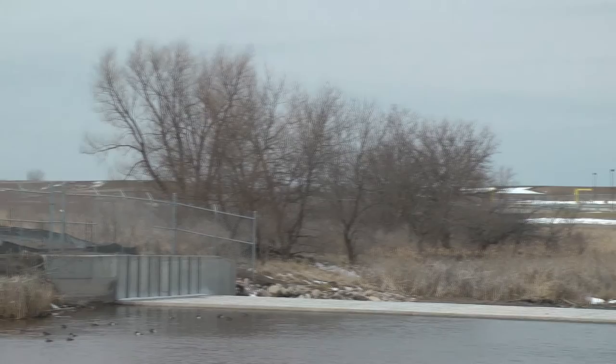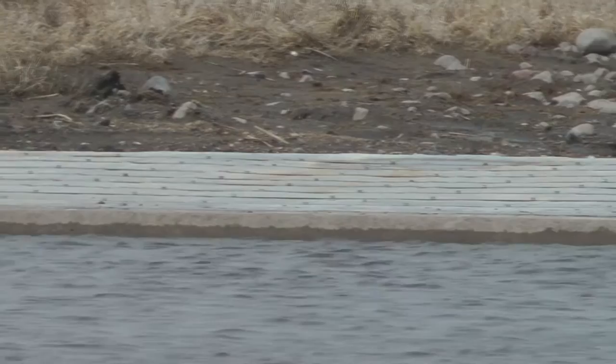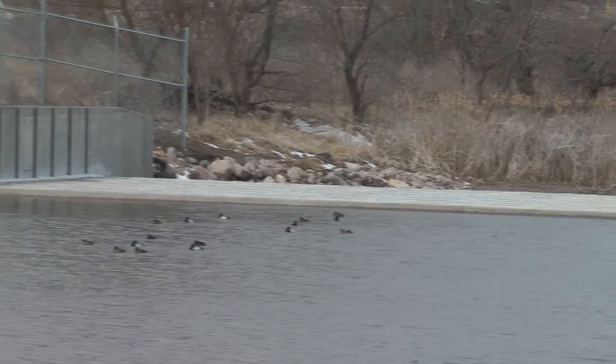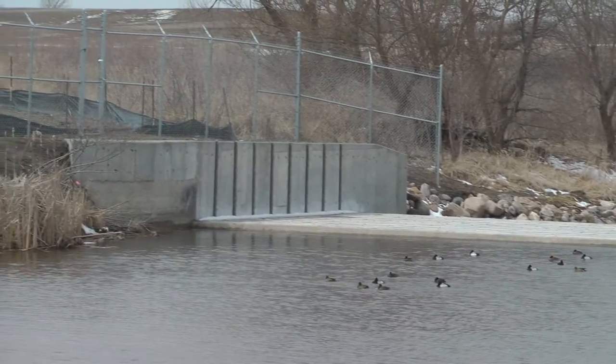They've been known to come up out of the Little Sioux River and into the Iowa Great Lakes area lakes. The benefit of this is keeping any more from coming in. There have been some silver carp and some bighead carp that have already made their way into the lakes, and there's getting to be more of them downstream, so all that can be kept out, the more the better.